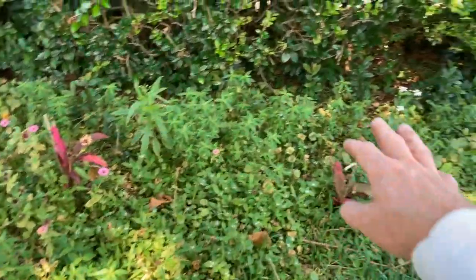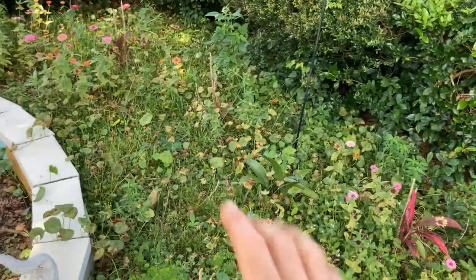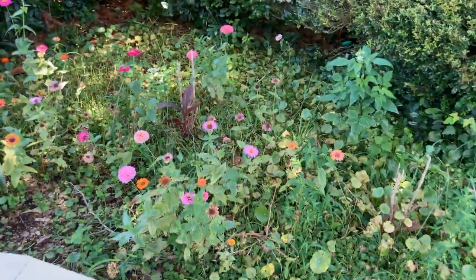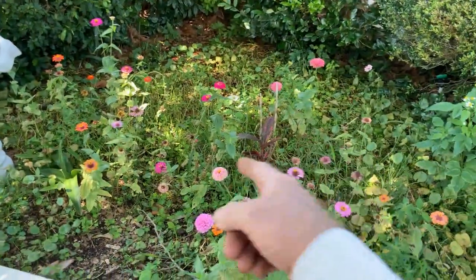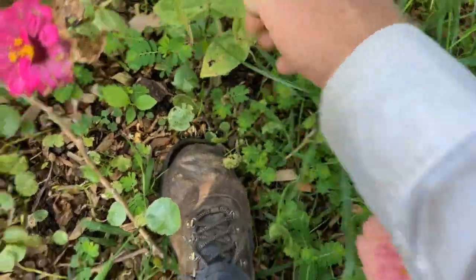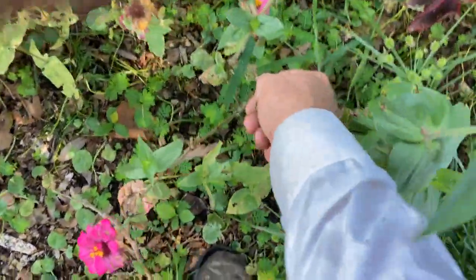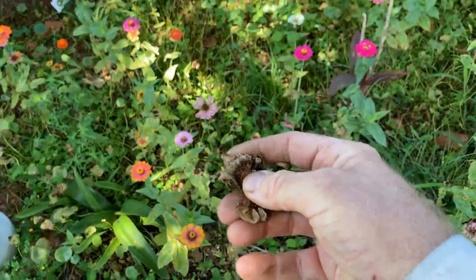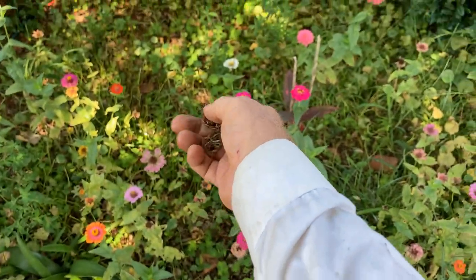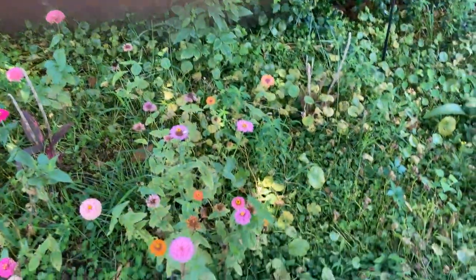The second pollinator bed back here has some things people would consider weeds, but they're flowering. There's a lot of dollar weed and grass in the middle — the grass has taken over where we had zinnias, so I'll have to take care of that. But look at all the zinnias over here — all from deadheading. You can see dead flower heads right here; they break apart and all those seeds just fall out in the wind. That's how they propagate. We're going to have a swath of those pink ones right across here in a couple of months.